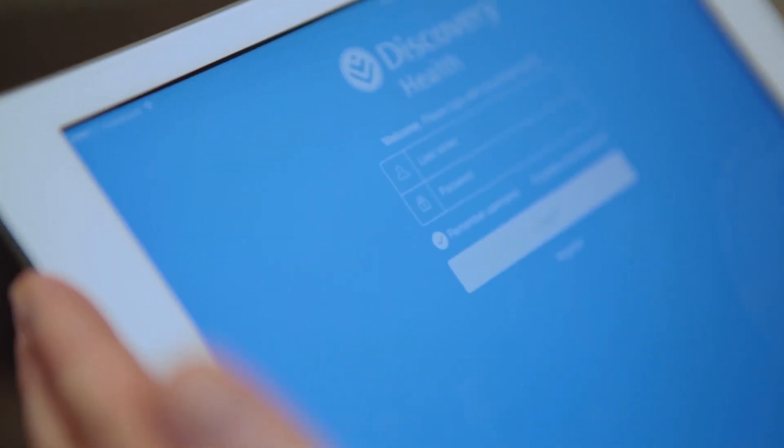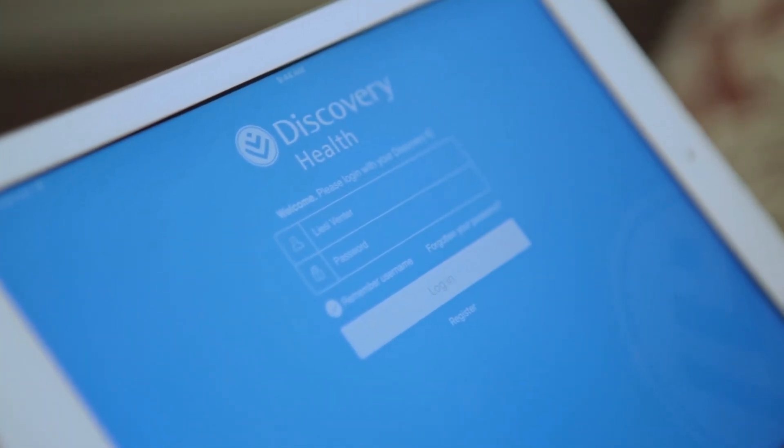When I was introduced to Health ID, we were able to do chronic applications online in real time. We were able to do specialist referrals in real time. From that, I was able to get all the data with regards to a needs analysis from my practice — what we call an efficiency report.